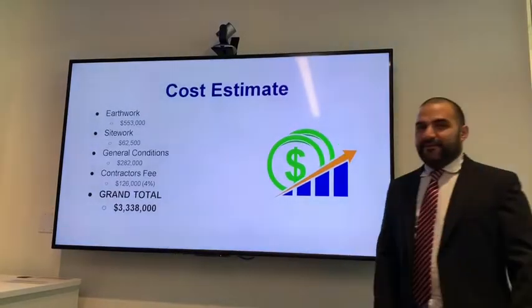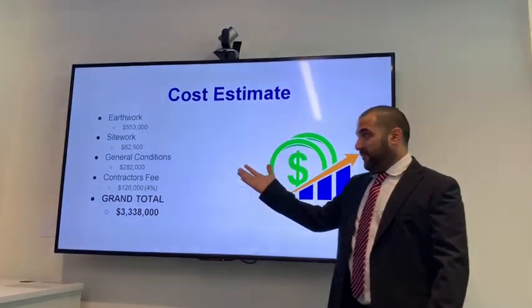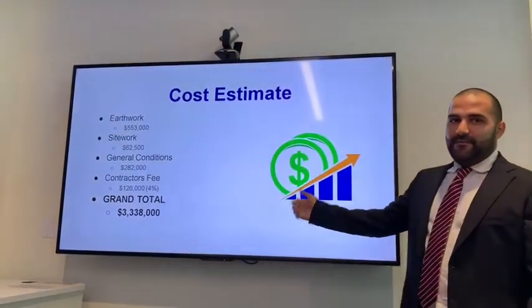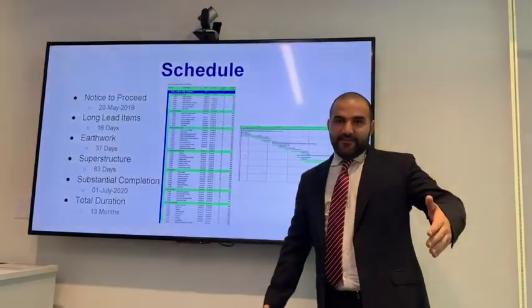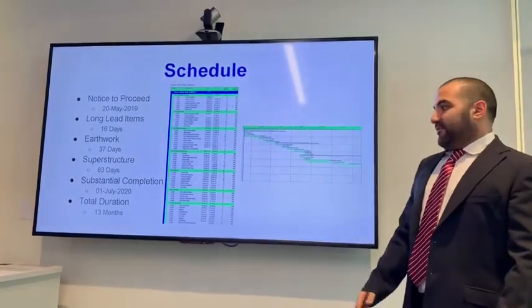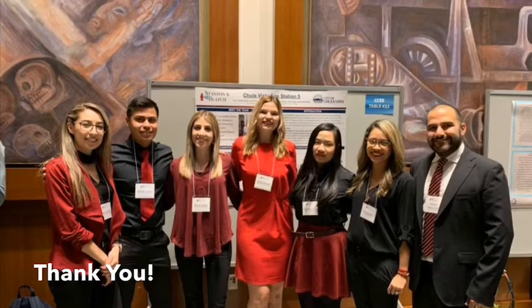Now I'll take you through our project cost estimate. We had a rough estimate of $553,000 for earthwork operations, site work including all underground utilities at $62,500,000, general conditions at $282,000, a contractor fee of 4% at $126,000, and our grand total estimated at $3.38 million. Our project schedule has a notice to proceed on May 20, 2019, with the contract awarded roughly the same day. Long-lead items will take about 16 days to arrive, earthwork roughly 37 days, and the superstructure about 83 days to complete. Our substantial completion date is July 1st, 2020, with a total project duration of 13 months from start to finish.